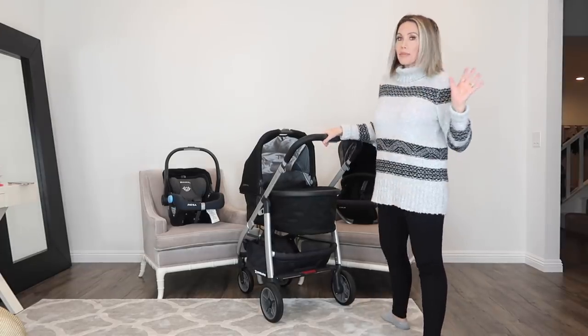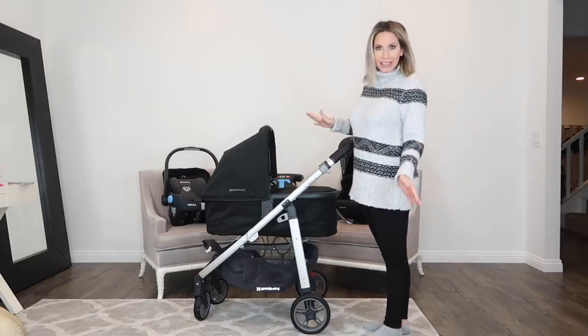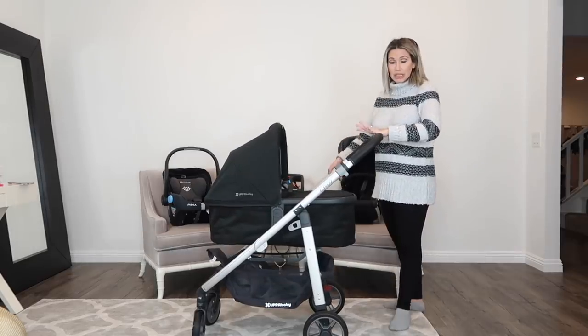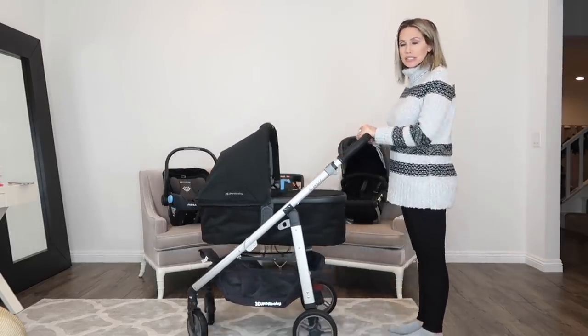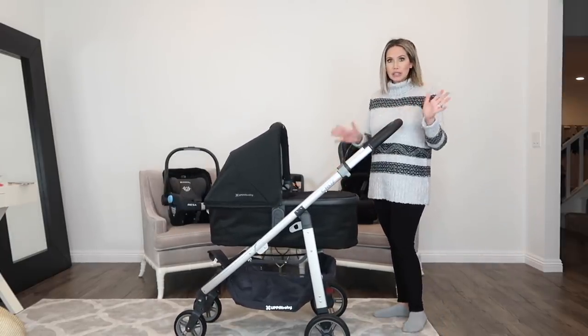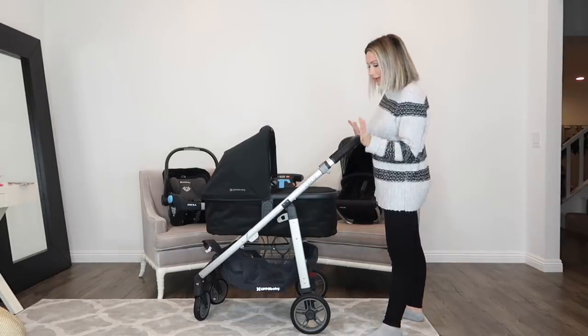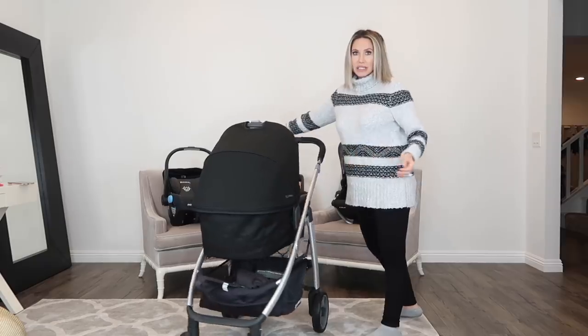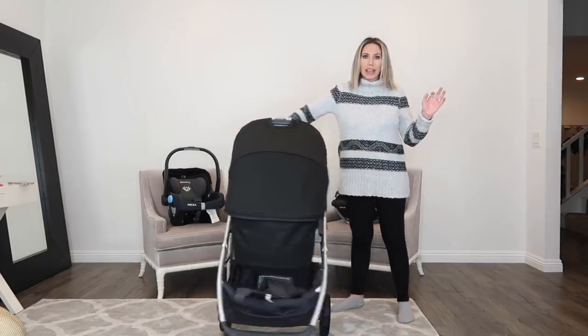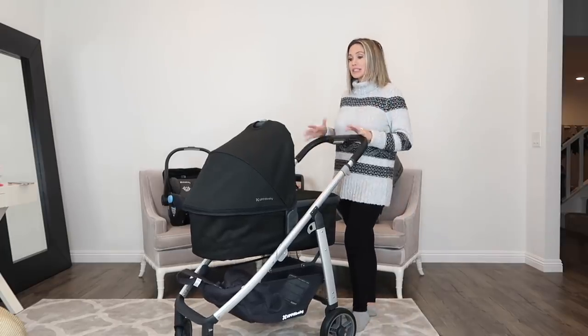I am 5'3", so I'm pretty short. This stroller for me is like the perfect height. If you're short, this can come down to this length and as you can see it's very comfortable. And then if you are taller, it also goes up, so I really like the height adjustment on that. The other reason I really like this is because it's so easy to maneuver. I can literally use one hand and turn it, so it's very easy to use in tight spaces in stores.